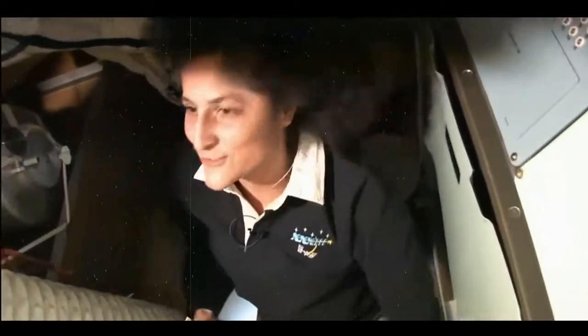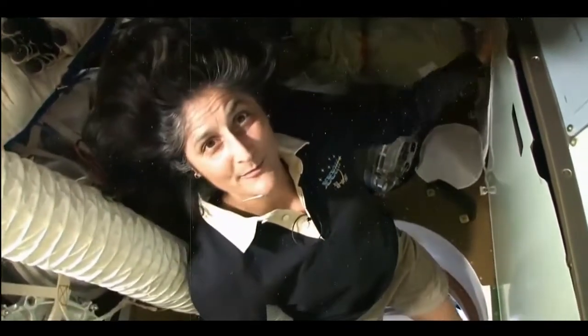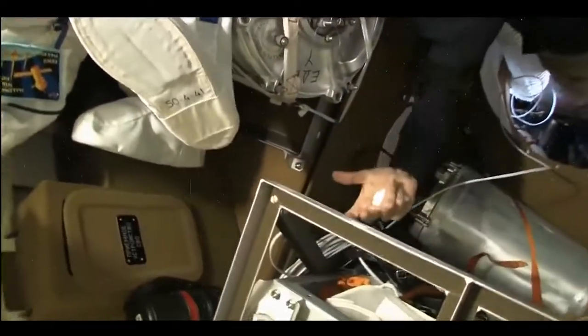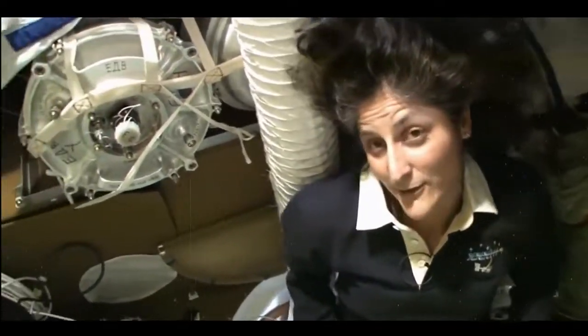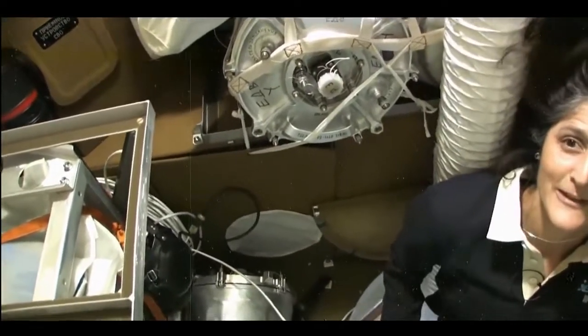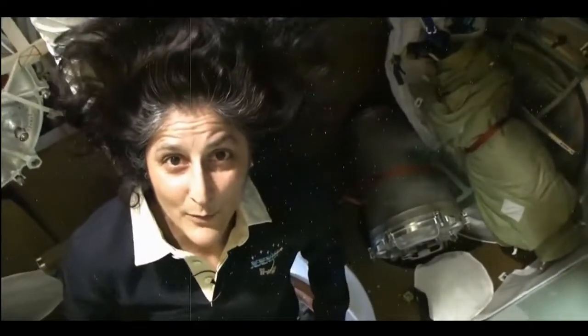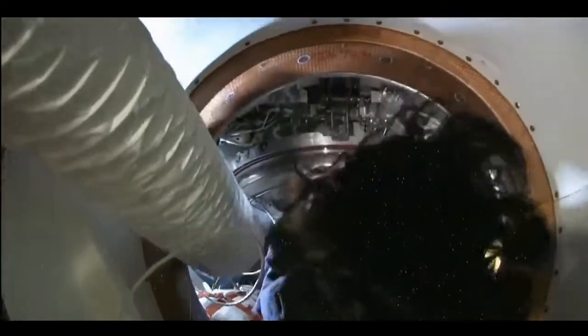Here we are in the Soyuz — this is what we call the living compartment. It has a little bathroom, though it's not as good as the other bathrooms, so we try not to use it too much. It has drinking water if we need something to drink, and it's filled up with a lot of cargo for bringing up and also bringing back down. It has a second purpose when it comes back to Earth — it serves as a garbage container. During the descent, this area will be jettisoned and everything in it will burn up coming into the atmosphere, so we can get rid of a little bit of trash.